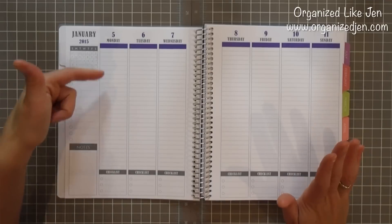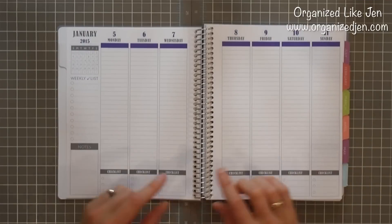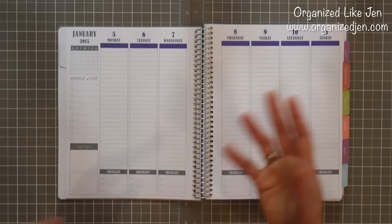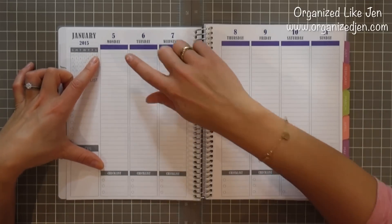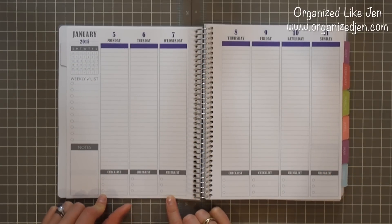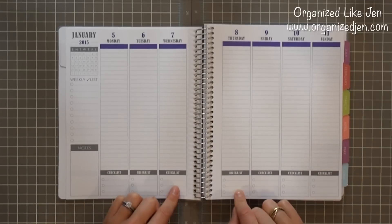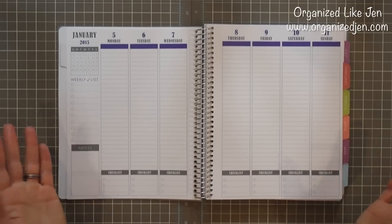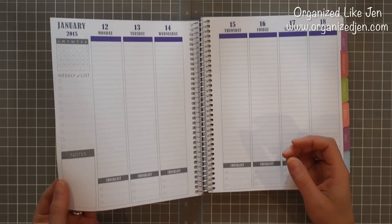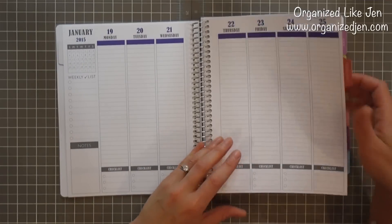The layout of the weekly spread is pretty much the same for the three actual weekly layouts — vertical organization, each day gets a column for the main planning area, and then there's a checklist with three line points and bullets for checking things off at the bottom. It's really customizable. The paper is also really nice — a heavy-weight 28-pound paper with a bit of a slip to it, which writes really smoothly especially with a felt-tip pen.